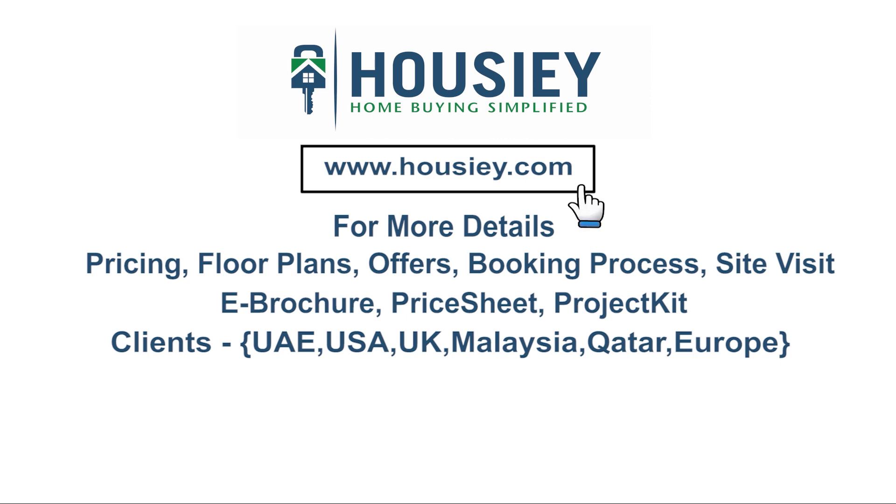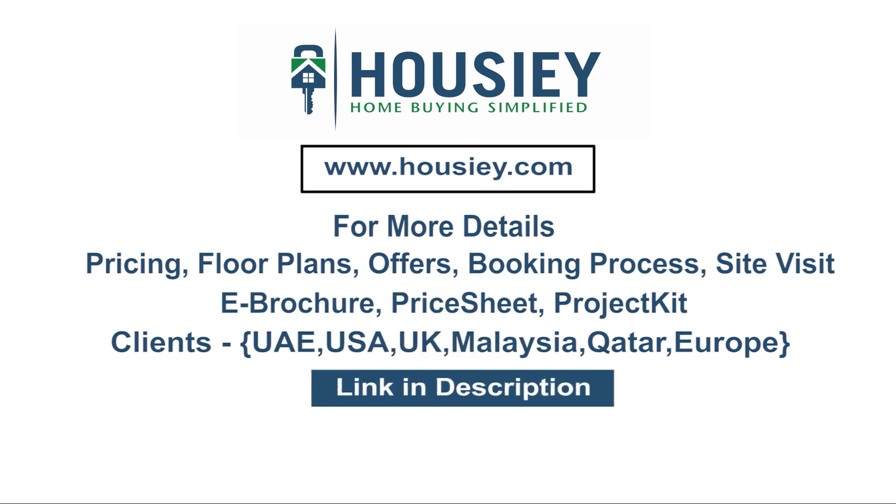If you have any queries related to pricing, plans, offers, booking process, or want to do a site visit, you can click on the link mentioned in the description. My clients can also connect with us on the same link. At last, if you like this video and want to watch more such project sample flat tour videos, subscribe to our channel, Howzee.